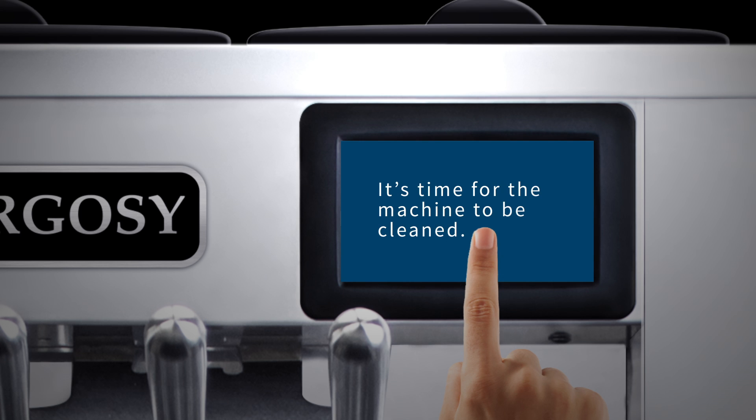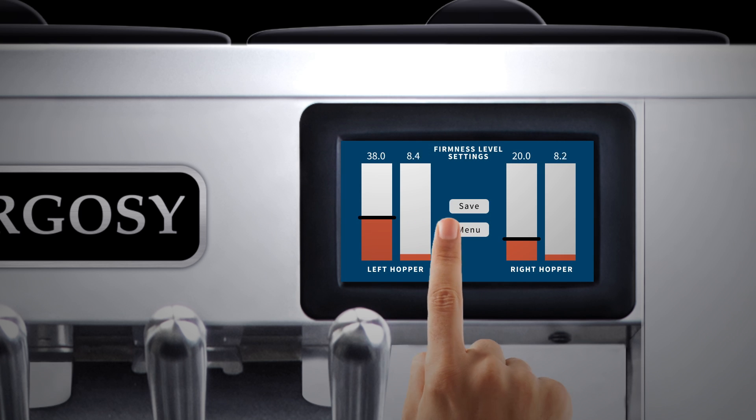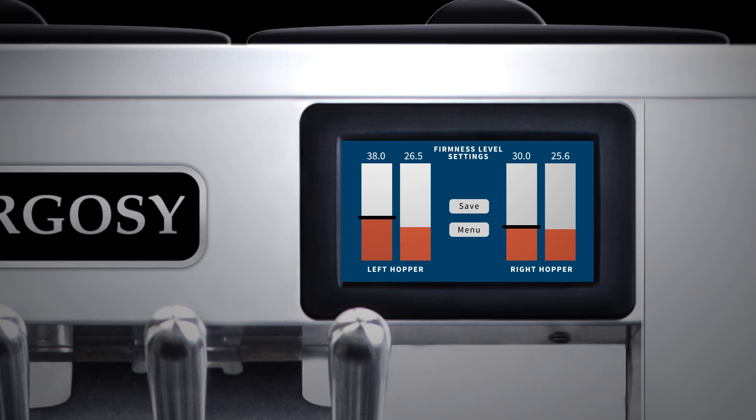We were able to minimize downtime by implementing a proactive monitoring system that the user can control. This enables the user to conduct advanced troubleshooting procedures on the fly without needing to call a service technician.